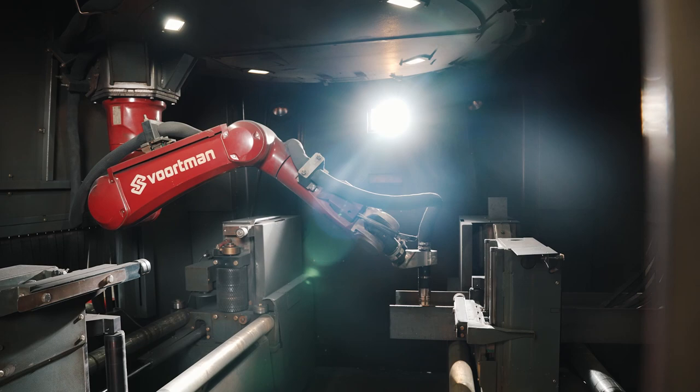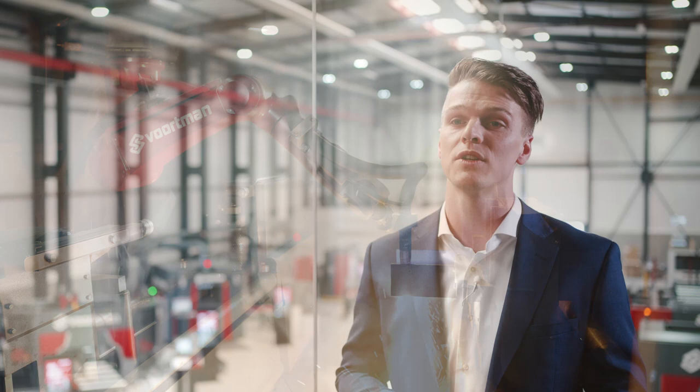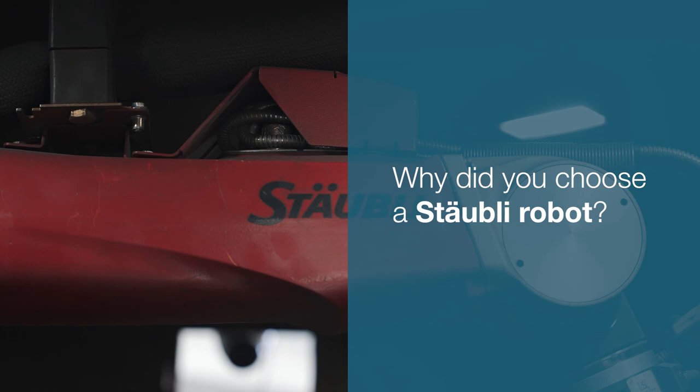The design choice for not rotating a profile is partly due to the high volume flow of a large variety of different structural steel profiles. This type of industrial robot provides excellent cutting accuracy, repeatability and versatility.